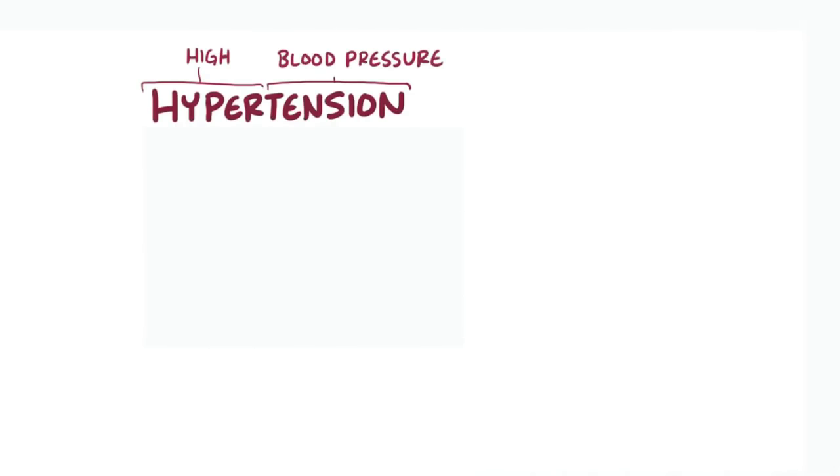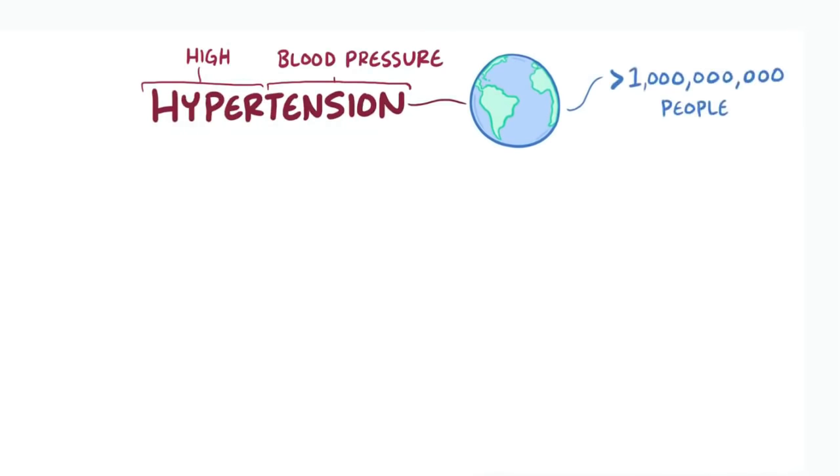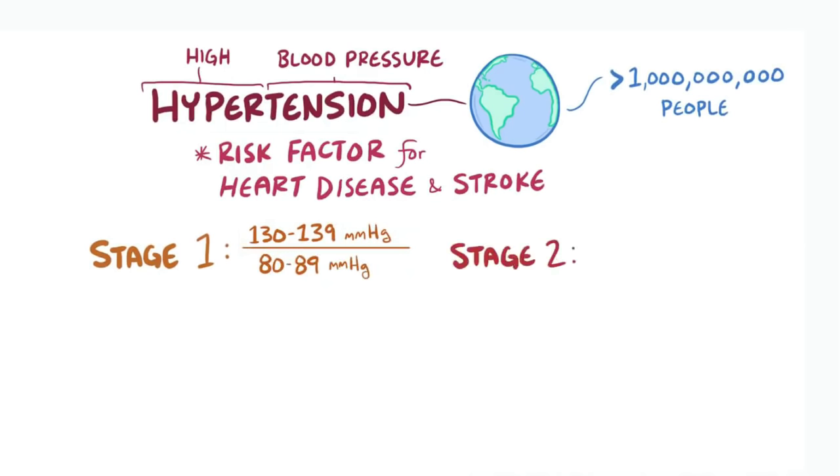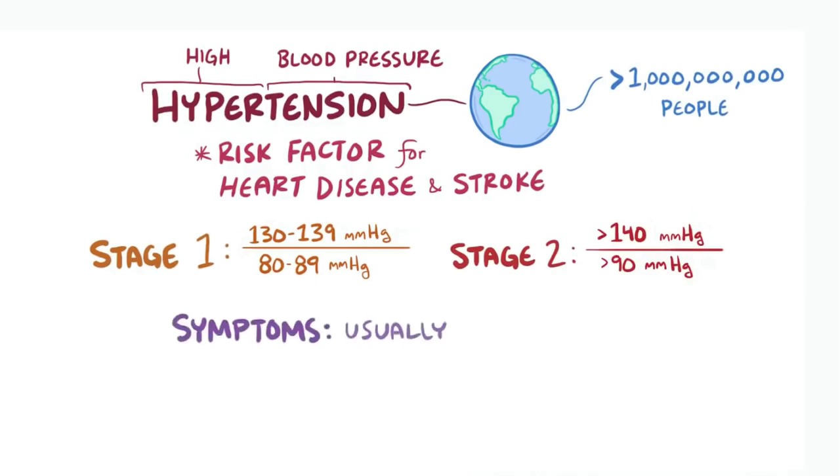As a quick recap, hypertension or high blood pressure affects over a billion people around the world, and over time is a major risk factor for heart disease and stroke. Stage 1 hypertension is 130–139 mmHg systolic and 80–89 mmHg diastolic, while stage 2 hypertension is greater than 140 mmHg systolic and greater than 90 mmHg diastolic. Hypertension usually doesn't cause any symptoms, and the first line of treatment is lifestyle changes.